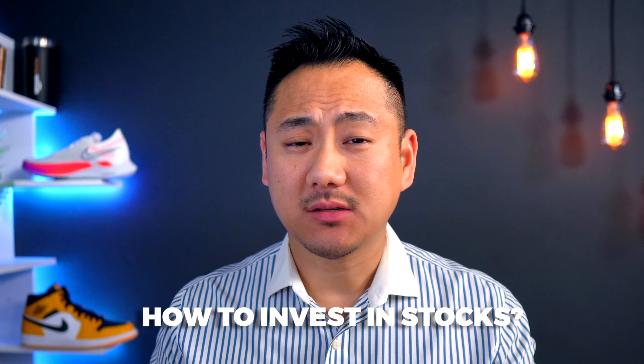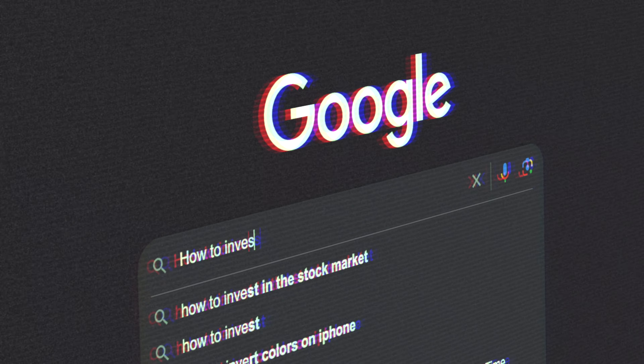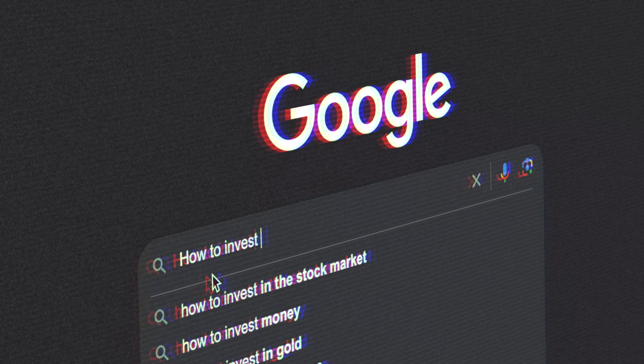If you're new to investing, it may be hard to know where to start. How to invest in stocks, how to invest my money, and how to start investing are three of the most common search phrases online when it comes to this topic. So today in this video, I'll draw from my 18 years of experience in investing and go step by step into how exactly I would invest if I had $5,000 today to start with.